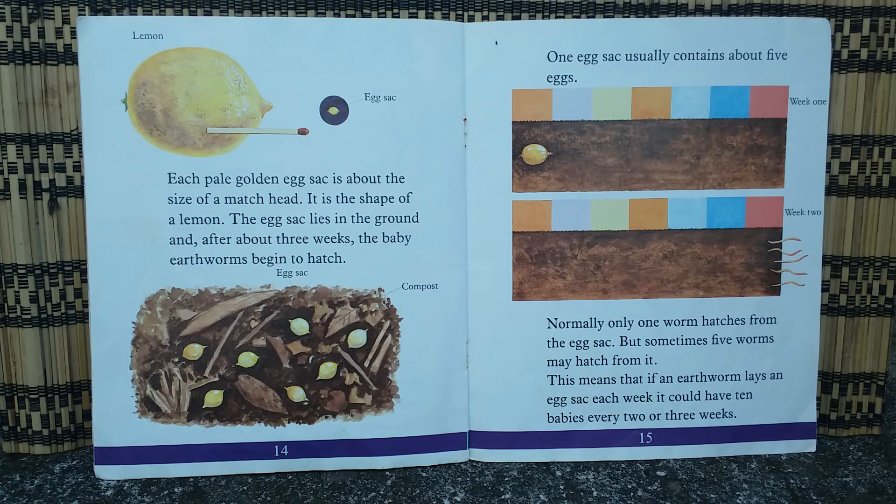This means that if an earthworm lays an egg sac each week, it could have up to 10 babies every two or three weeks.